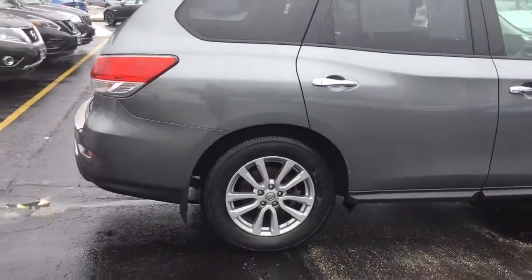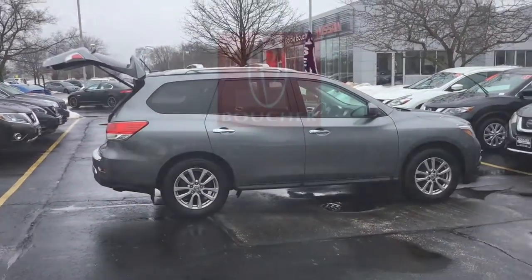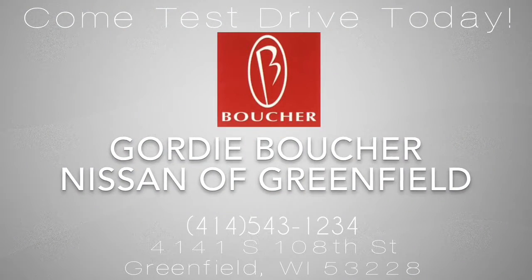But don't take my word for it — we'd love to invite you in to see this Pathfinder in person, and here at Boucher we'll be here to ride with you every mile. I'll see you in the next one.